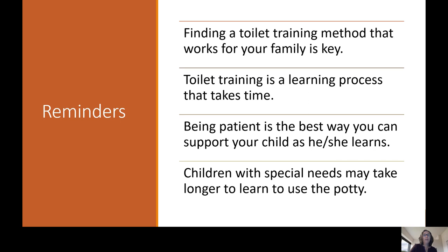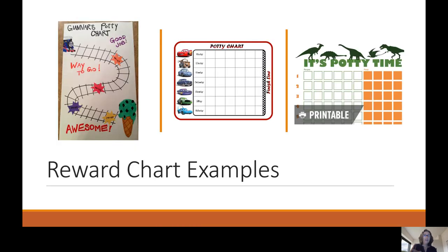Some reminders: finding a toilet training method that works for your family is the key. Toilet training is a learning process that takes time, and being patient is the best way you can support your child. Children with special needs may take longer. Reward charts can be as simple as something hand drawn or bought at the store — make it fun and something that interests your child, whether it's trains, dinosaurs, princesses, or a favorite cartoon character.